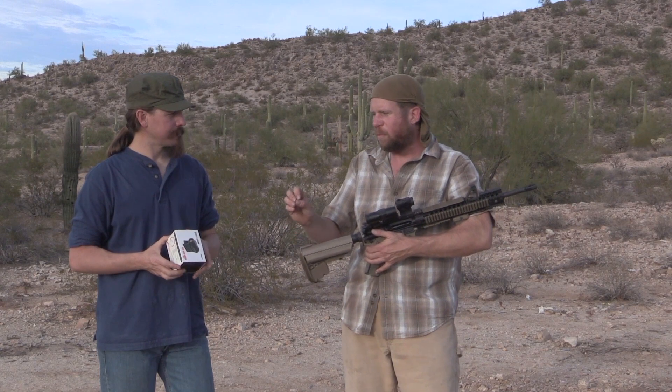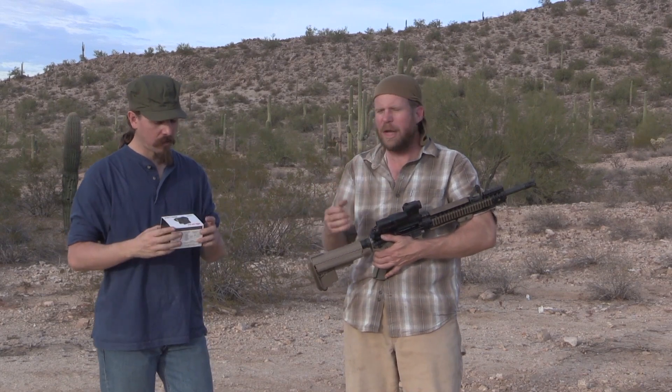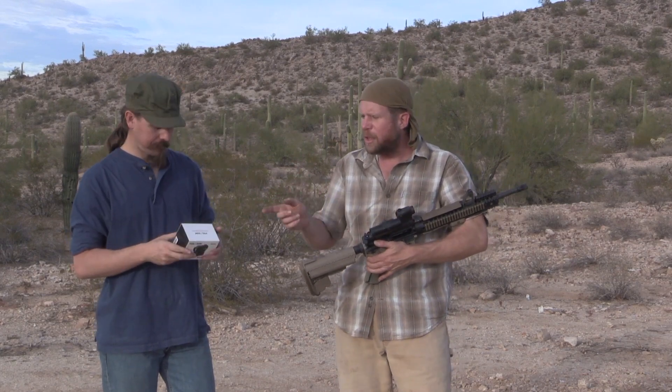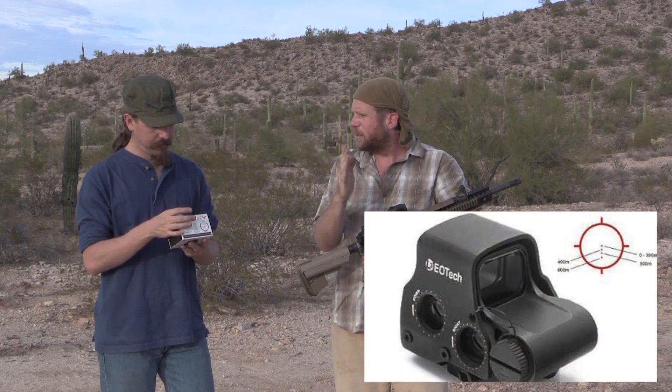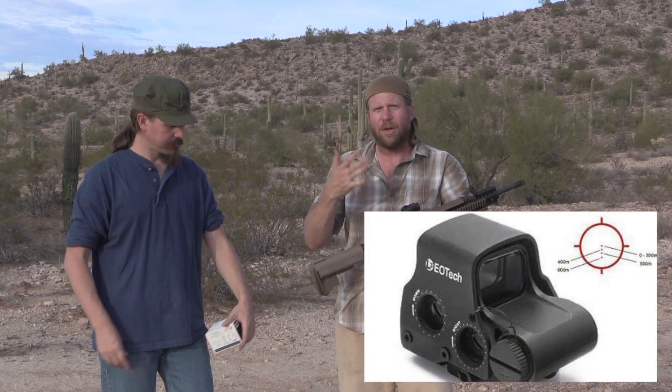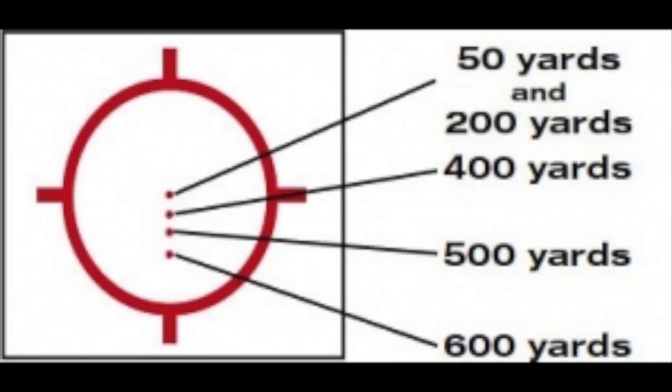This is the Holosun. What caught my attention wasn't that it was just another sub-$200 red dot — it was that they have a couple different offerings on the market, and this newest one has the ACSS reticle. EOTech did this a long time ago: multiple dots in your field of view on your holographic sight, essentially an incorporated BDC. For 5.56 or even .308, you'd zero it at a specific range and each dot corresponds to a distance.